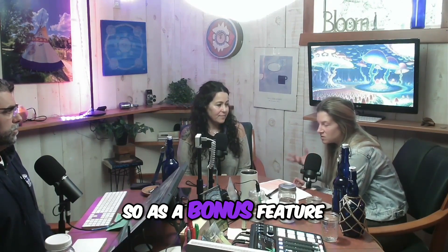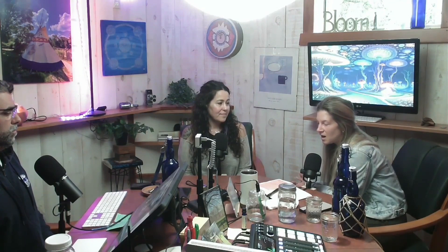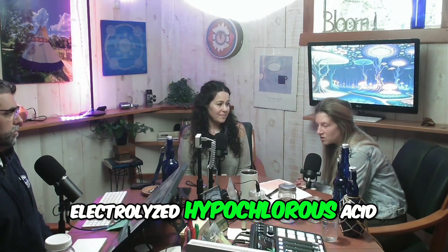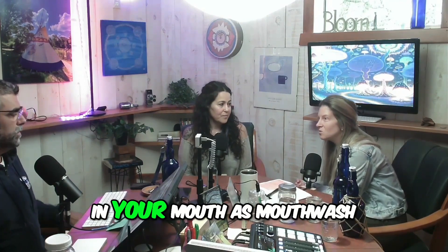As a bonus feature to the system, one of my favorite types of water is called 2.5 electrolyzed hypochlorous acid. This is 10 times stronger than bleach, but yet safe enough to use in your mouth as mouthwash.